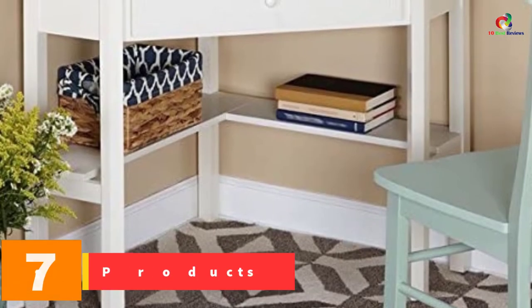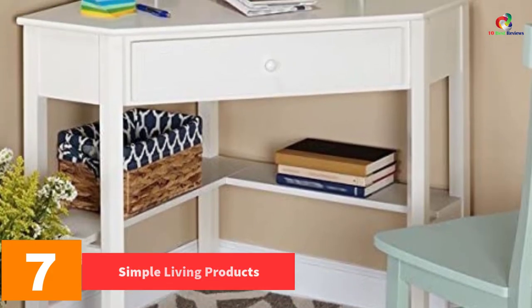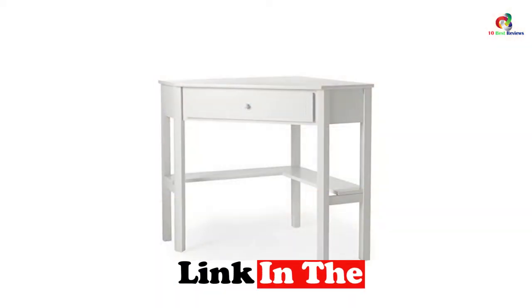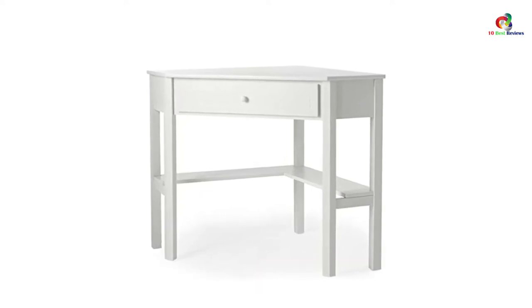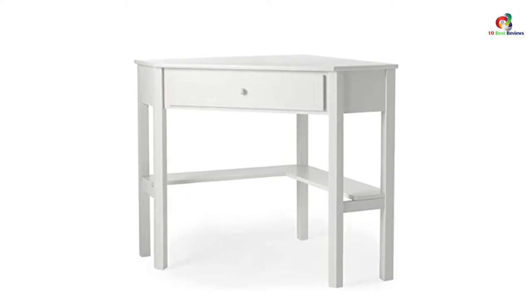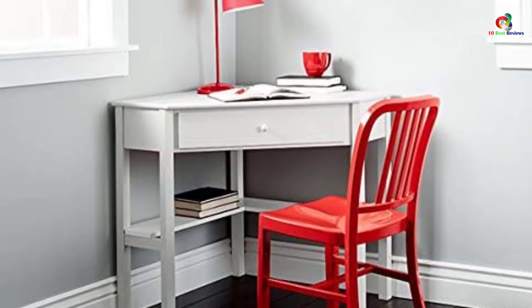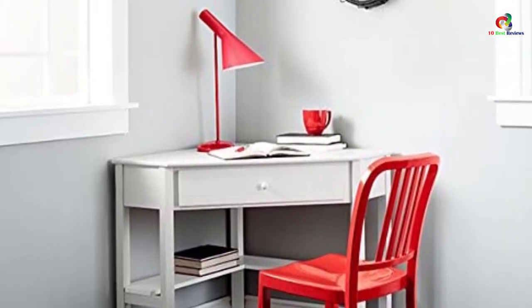At number 7, we have the Simple Living Products corner desk. This desk comes in an assortment of colors, giving you the liberty to choose the color you are comfortable with. It features a sturdy construction ensuring it will last for long, along with an enclosed drawer to provide a good storage solution. You will also appreciate its large working surface that helps improve productivity in the office. Above all, it has a very affordable price, making it available to everyone.